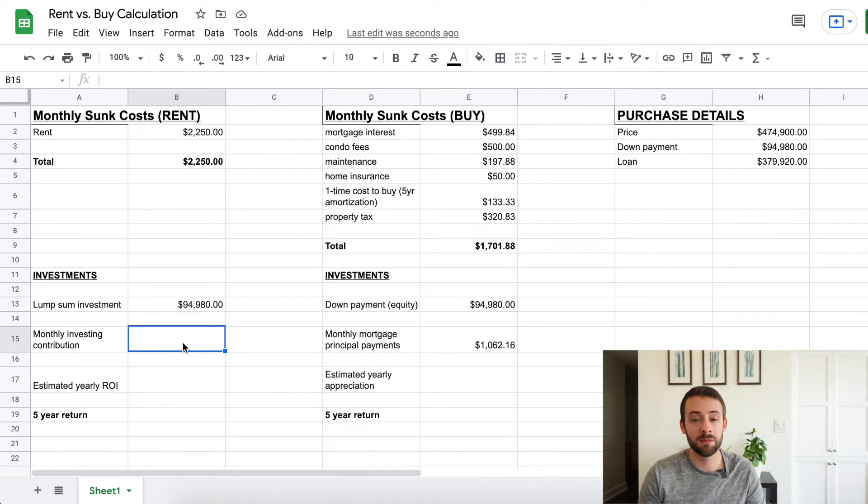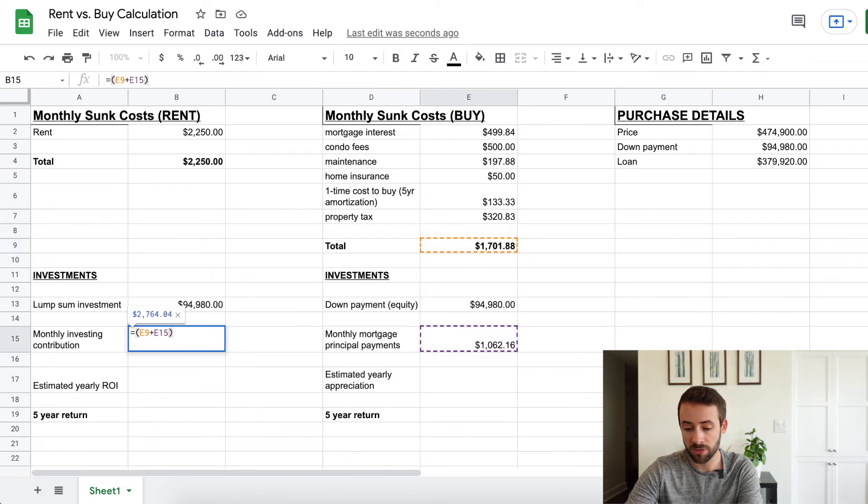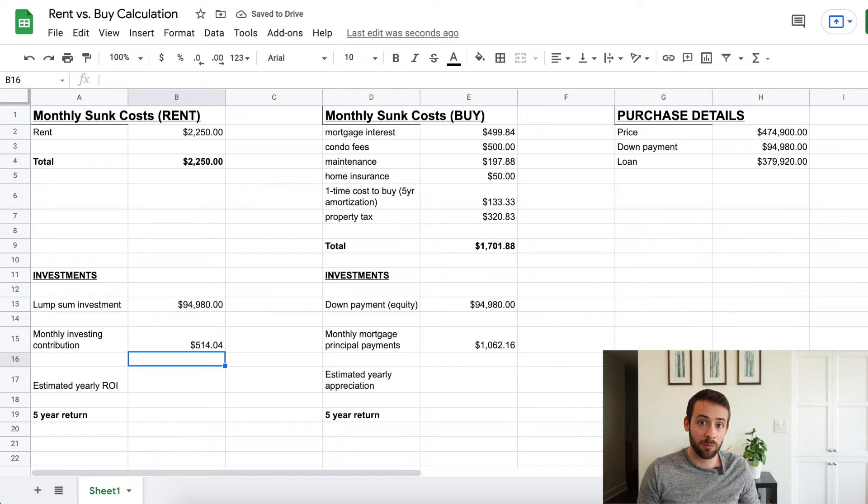On the rent side, the amount left over to invest is calculated by taking the total buy-side costs — sunk costs plus principal payments — and subtracting the monthly rent. That difference of $514 is the cash available each month for the investment portfolio. On the rent side, I'll assume that money is invested in an S&P 500 tracking index fund, and on the buy side I'll use the average real estate appreciation rate in Ottawa, projected over five years.